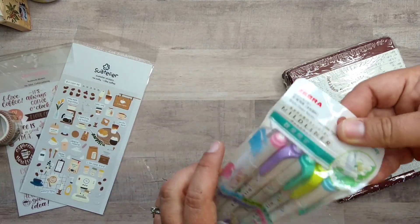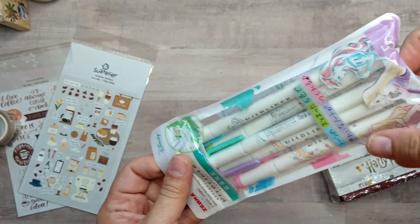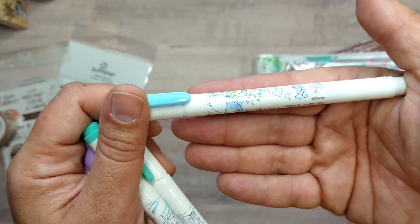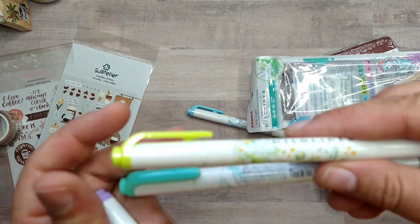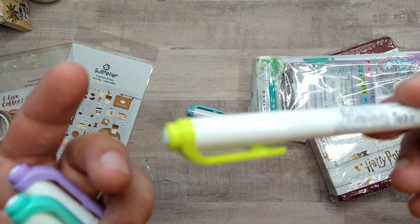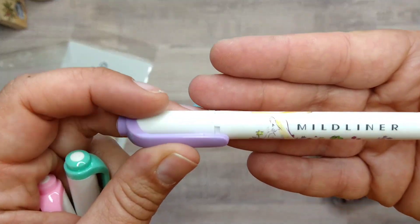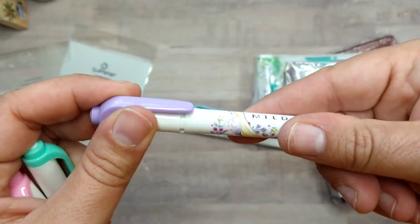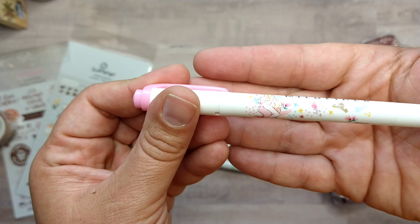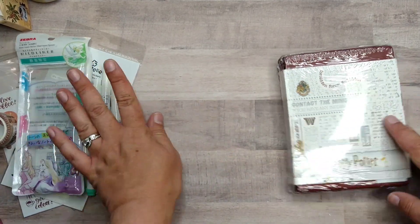Next up are Mildliners with Disney princess characters on the packaging — so cute I have to keep them in the original packaging. We've got Alice in Wonderland on the blue (she's not technically a princess but she's here), Tinkerbell, and the colors match the character themes. There's Rapunzel, Ariel with a seafoam green color, and my favorite — Sleeping Beauty on pink. The packaging is adorable and it's something you simply can't get in the US.